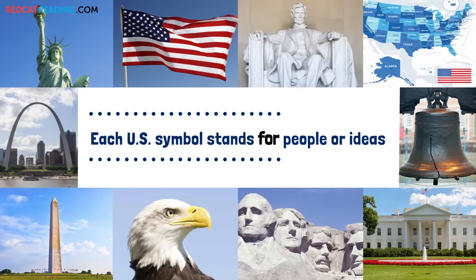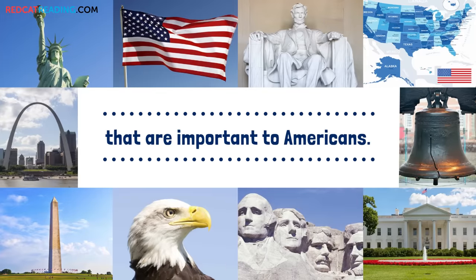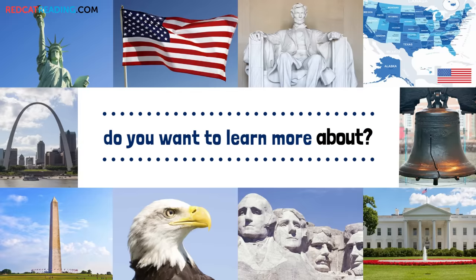Each U.S. symbol stands for people or ideas that are important to Americans. Which symbols do you want to learn more about?